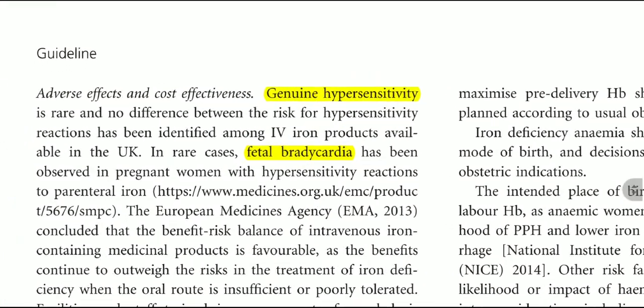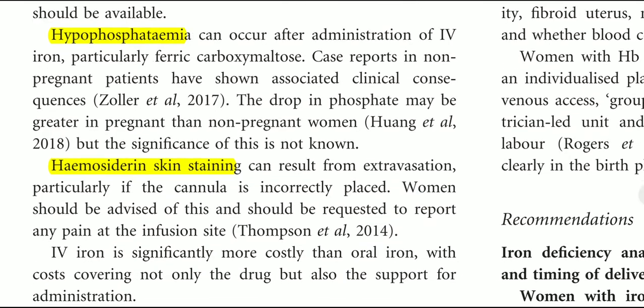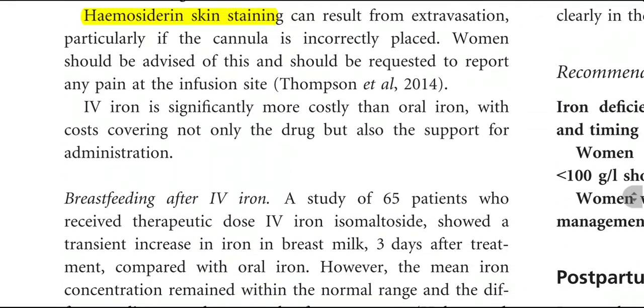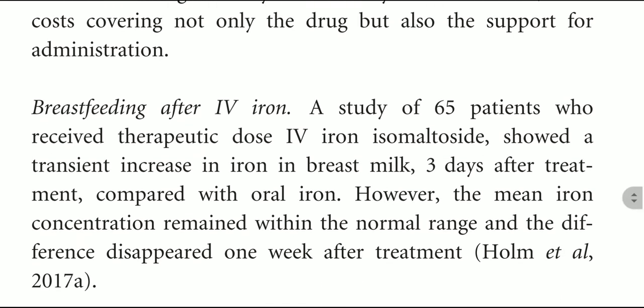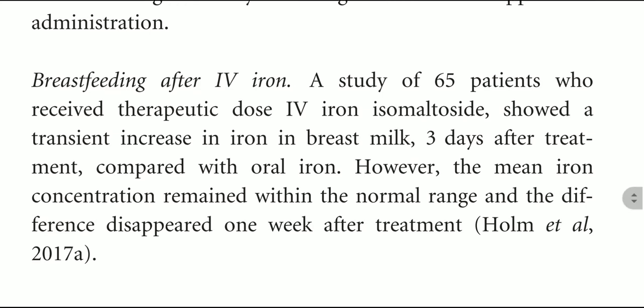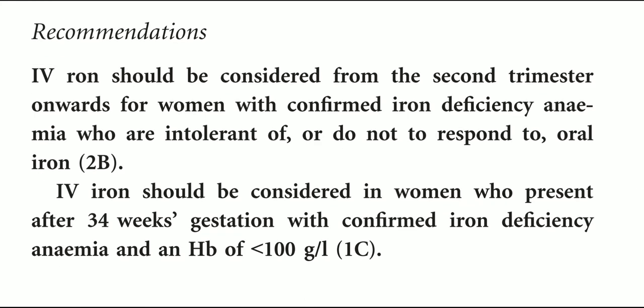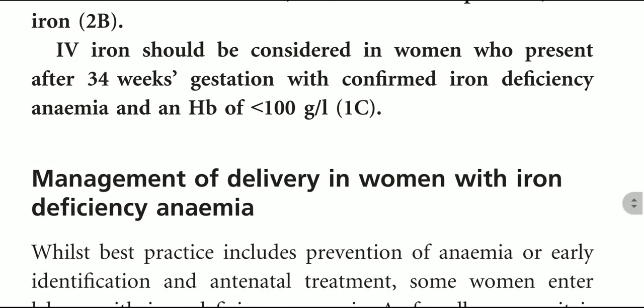Adverse effects of IV iron preparations include genuine hypersensitivity, fetal bradycardia, hypophosphatemia, and skin staining. A study of 65 women who received a therapeutic dose of iron isomaltoside showed a transient increase in iron in breast milk three days after treatment compared to baseline; however, the mean iron concentration remained within the normal range and the difference disappeared one week after treatment.